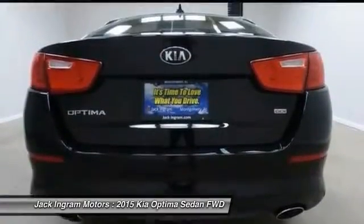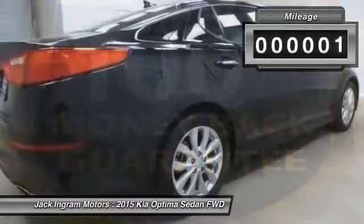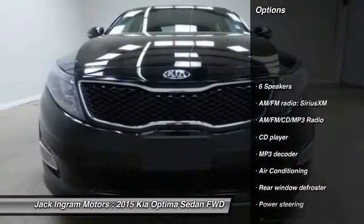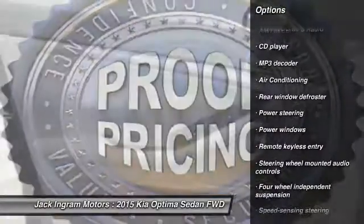Its smooth, flowing lines speak of grace and style and offer a strong hint of European luxury. This vehicle has less than 45,000 miles. Great options include traction control, dual airbags, air conditioning, front power steering, and alloy wheels.